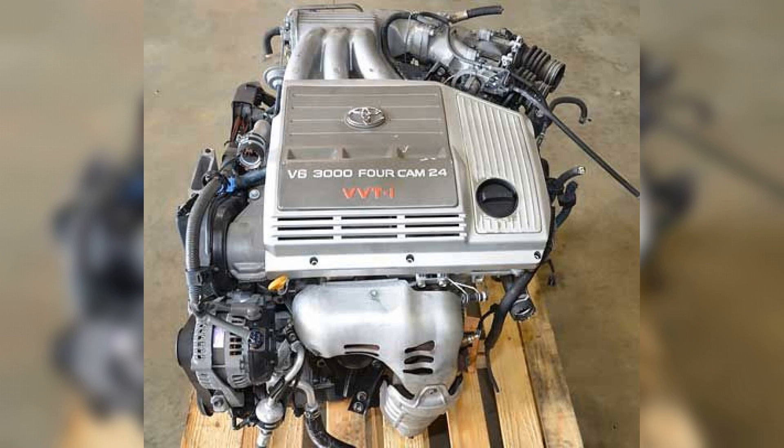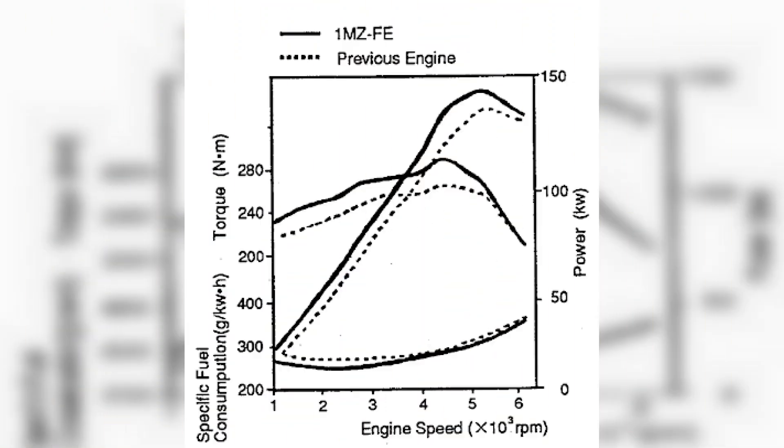It is represented by a system of special valves. To understand what differentiates this unit from other representatives of Toyota's engine series, it is necessary to study the technical characteristics in detail. This motor is characterized by a cylinder capacity of 3.0 liters, with a piston stroke of 83 mm and a cylinder diameter of 87.5 mm.